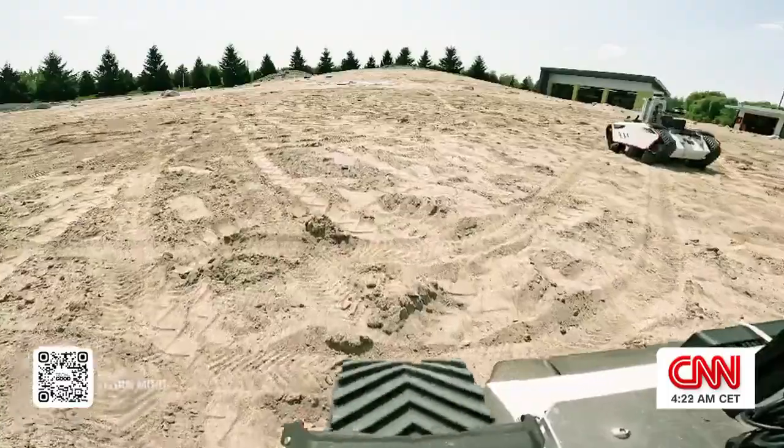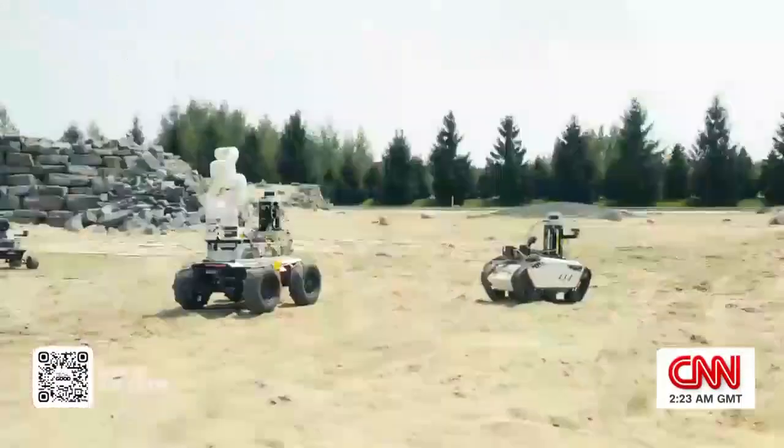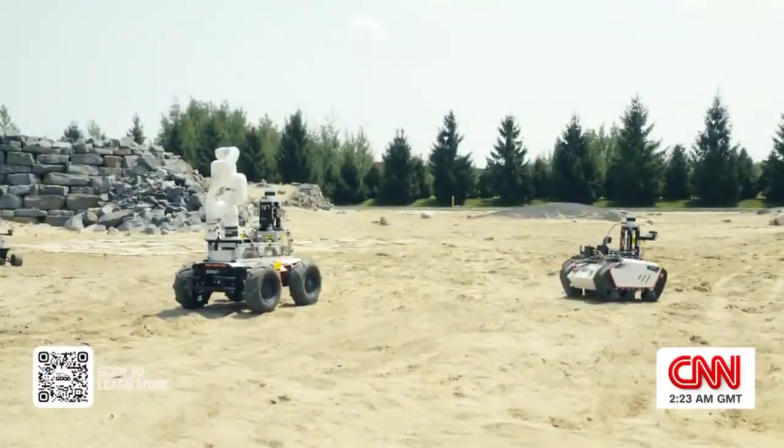We absolutely believe that swarm robotics is the future of space exploration. It's more efficient to have more robots, and you're less reliant on a single agent failing.